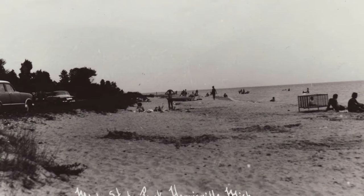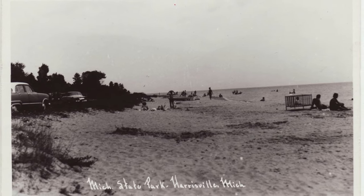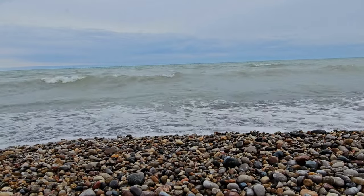Harrisville State Park was established in 1921, making it one of Michigan's oldest state parks. Today, Harrisville State Park offers many amenities and a beautiful landscape to enjoy Michigan's outdoors.